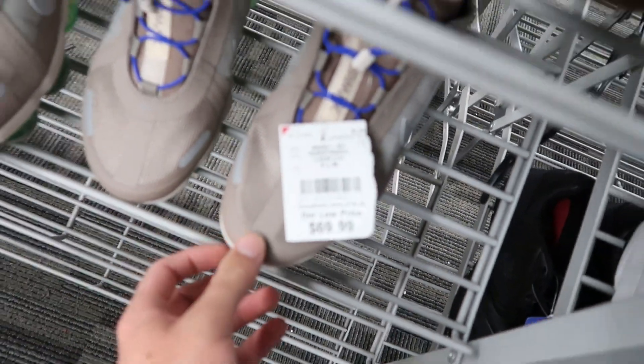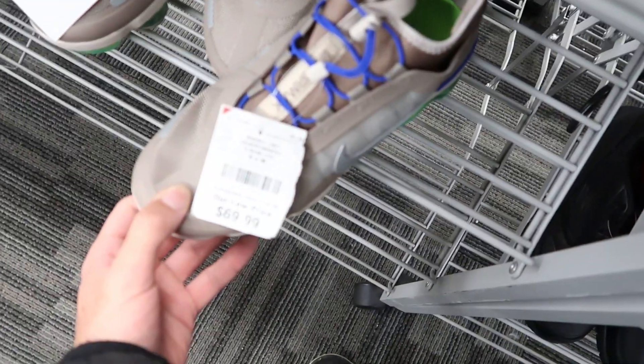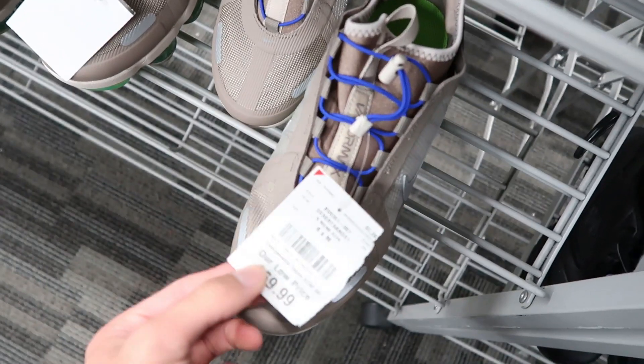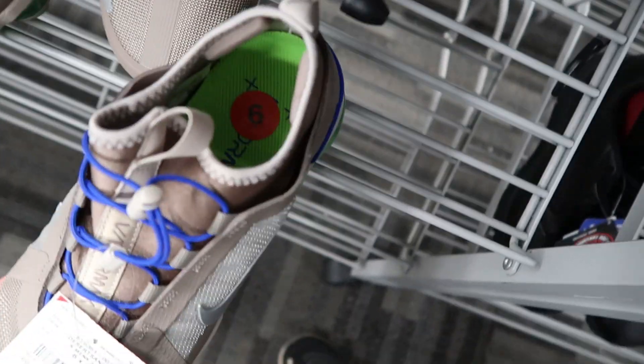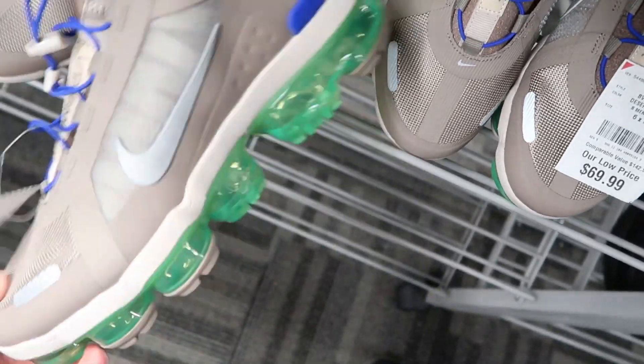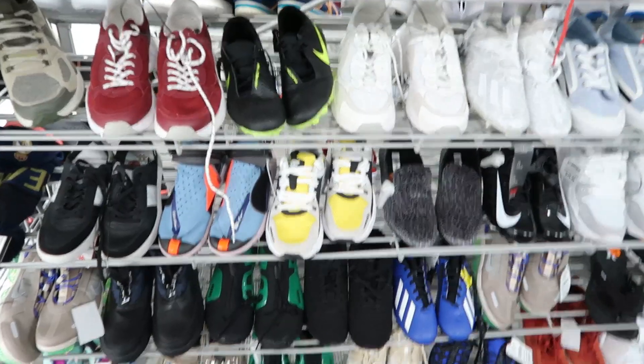Now we got a pair of the VaporMax Utility at $69.99 — so pricey. Size is six and a half, too small. Comps are really bad on these sizes. Pretty dope pair but the comps aren't there, especially in this size. Bigger sizes maybe, but not six and a half.